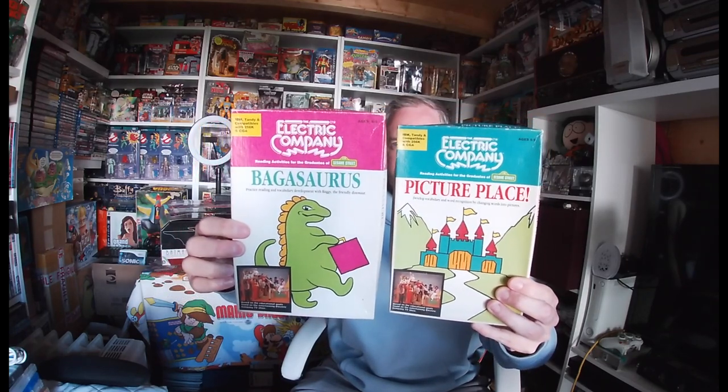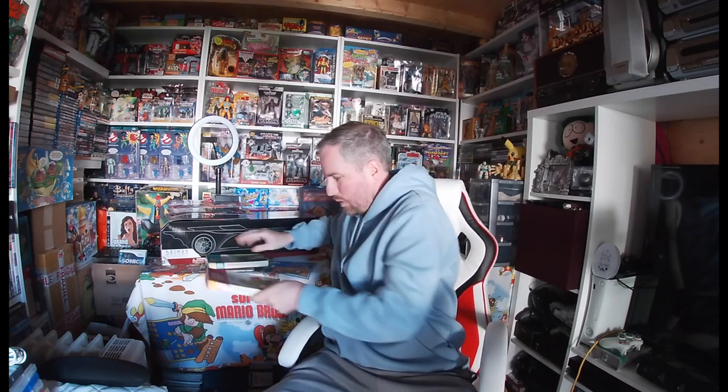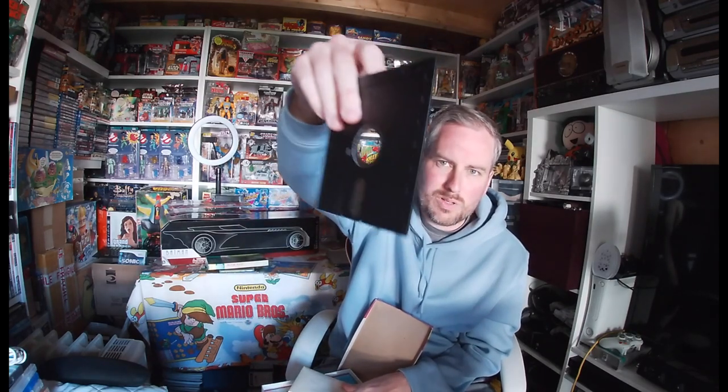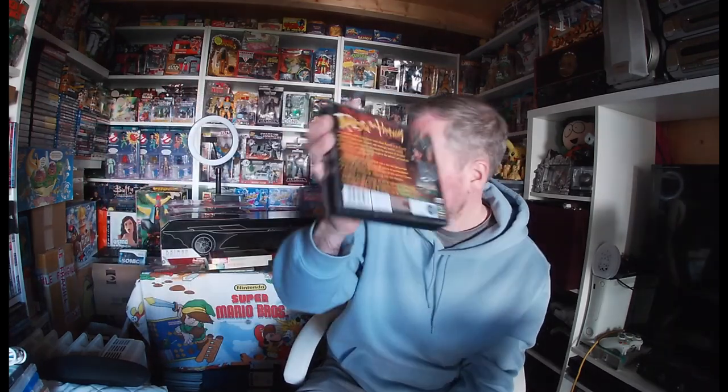I picked up Realms of the Haunting — a double case PC game that looks like a role-playing game. Then Buck Rogers season one and two on DVD. I thought they'd have a much bigger sell-on value or trade-in at CEX, but I don't think they do, so I'll probably keep those because of the retro appeal.